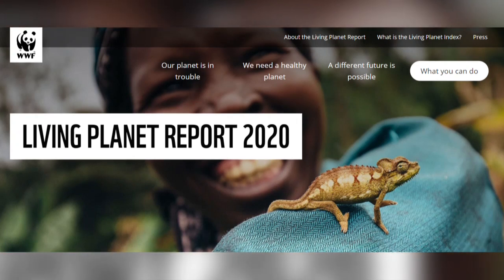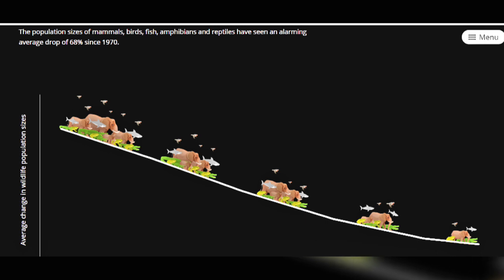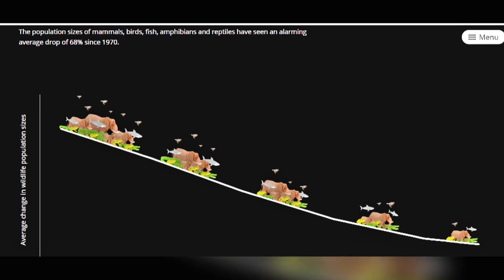In early September, the World Wildlife Fund released its Living Planet Report. Its headlines were that population sizes of mammals, birds, fish, amphibians and reptiles have seen an alarming average drop of 68% since 1970.